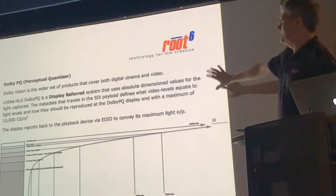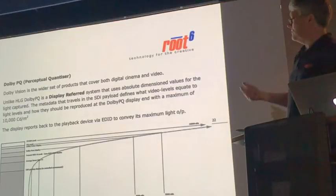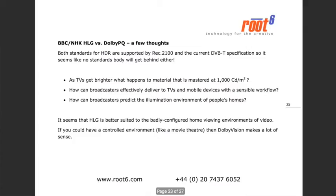Dolby PQ relies on the EDID in the monitor to convey back to the playback engine what the peak white value of the monitor is capable of. So that's why I think Dolby PQ is perhaps not the answer to high dynamic range television currently. Interestingly, Rec.2100 ratifies both — it says BBC/NHK HLG and Dolby PQ are good for DVB, and that's a specification that's about a month old. As we start to move towards terrestrial and satellite delivery — Sky are getting behind HLG — I think we'll start seeing HLG as the preferred mastering standard for broadcast deliverables.